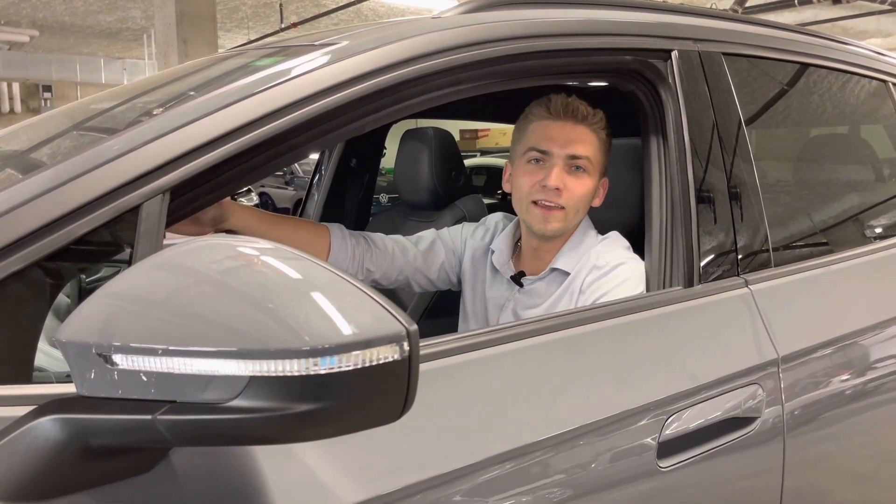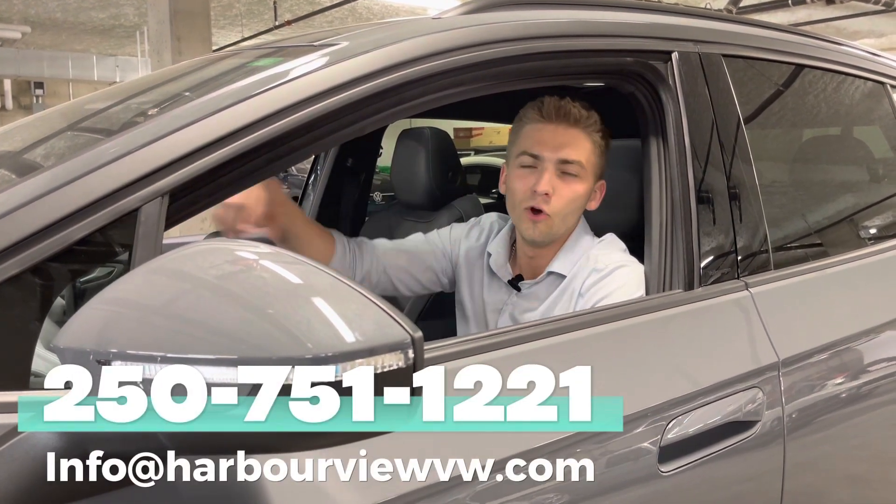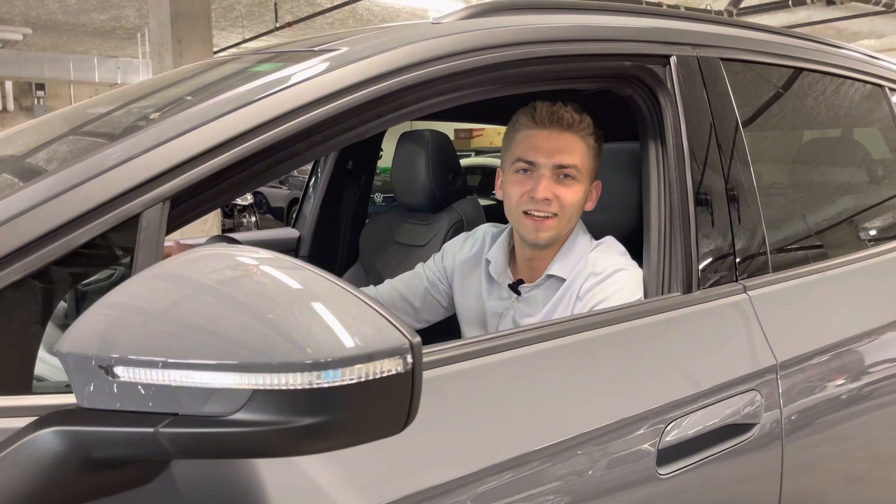Hope you enjoyed. If you're looking to get your hands on a 2023 ID.4, give us a call down below or email us and we'll be able to help you out. Thanks so much. Have a good one.